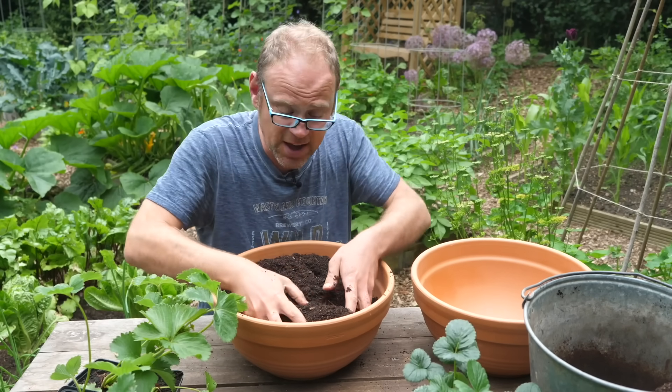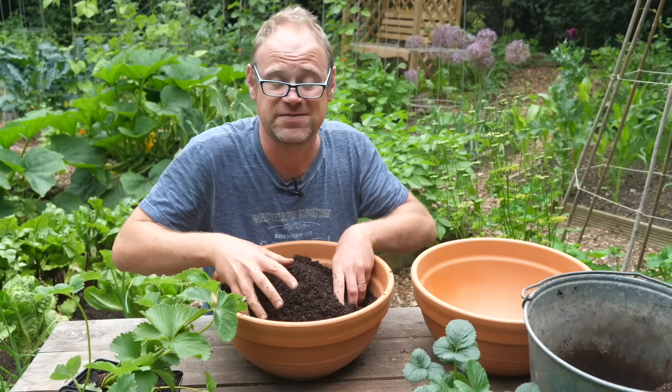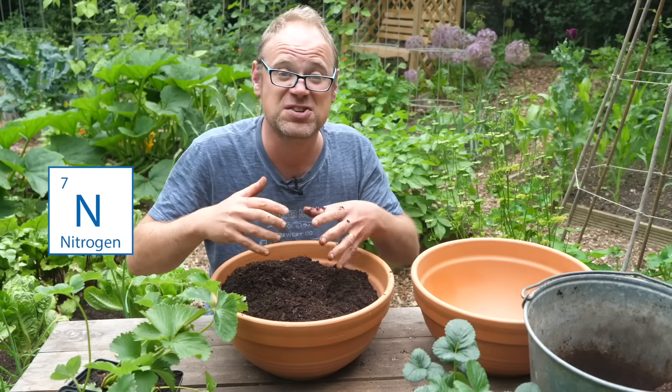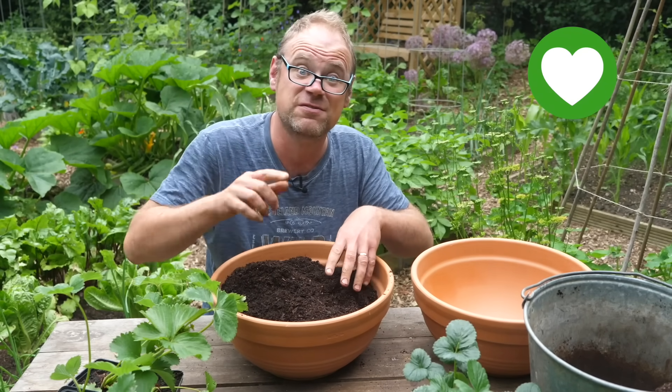If you're a vegan gardener and you don't want to use blood, fish and bone, there are plenty of organic alternatives available. Just make sure that what you choose is relatively high in potassium and not too high in nitrogen, because nitrogen, if there's too much of it, will encourage foliage over those flowers and fruits.